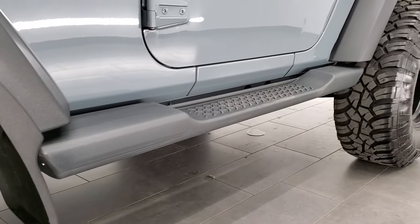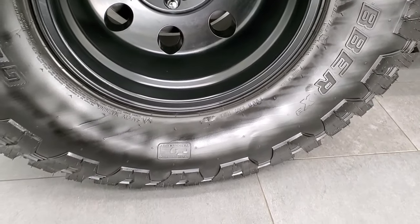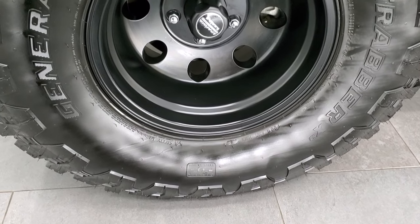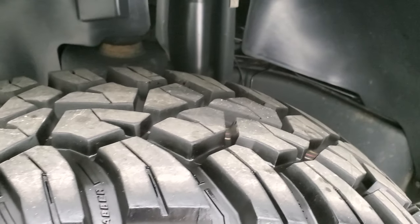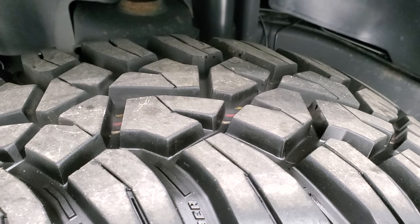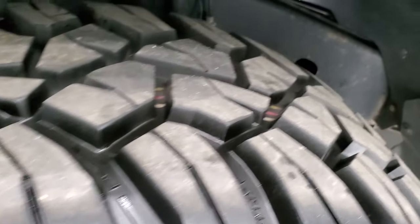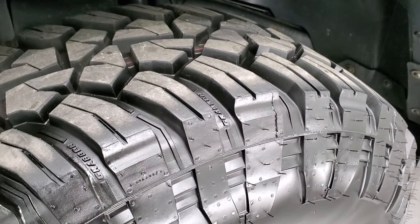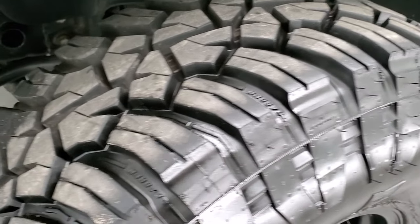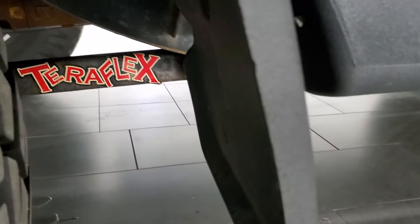This one comes with American Racing painted alloy rims and it has some really aggressive General Grabber 35 by 12 and a half R15 LT tires. These tires have just about all the tread left — I'd say 80% or more. The frame and underbody is in nice shape, and it's definitely kind of an all terrain, maybe even a mud terrain tread pattern on those tires.